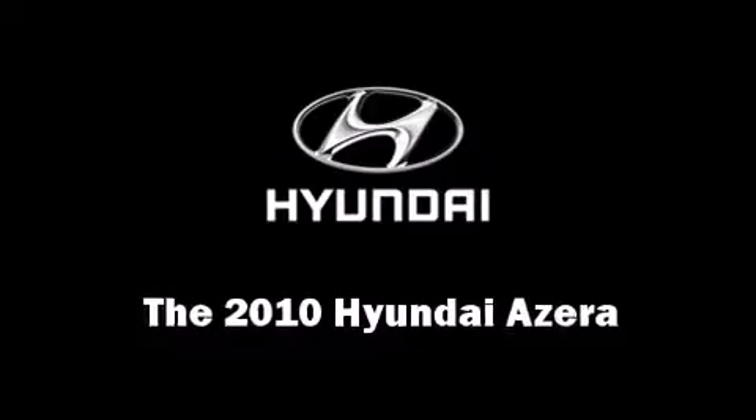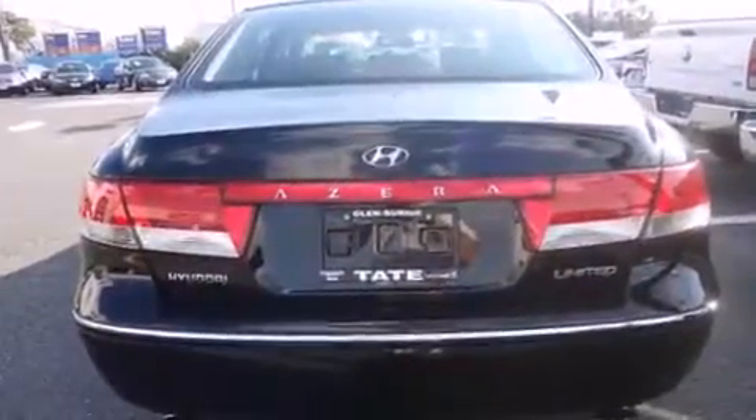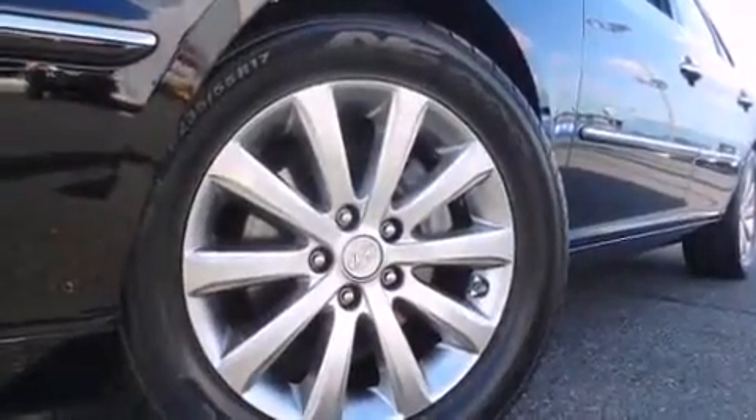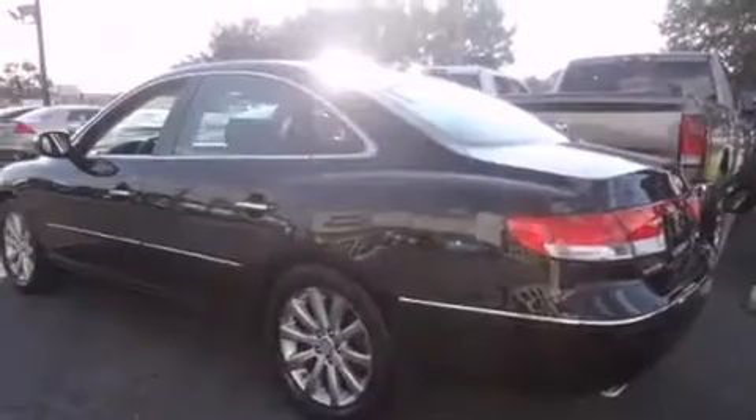The 2010 Hyundai Azera, with less than 30,000 miles on the odometer. This four-door sedan prioritizes comfort, safety, and convenience. It features an automatic transmission, front wheel drive, and a refined six-cylinder engine.